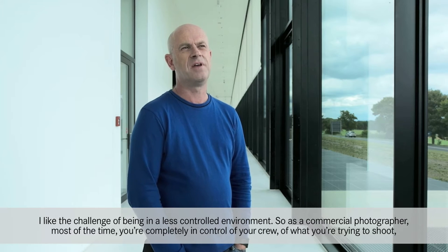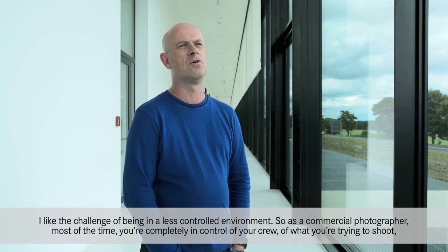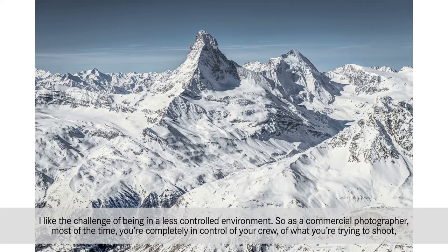I like the challenge of being in a less controlled environment. As a commercial photographer most of the time you're completely in control of your crew, of what you're trying to shoot, of the environment around you.